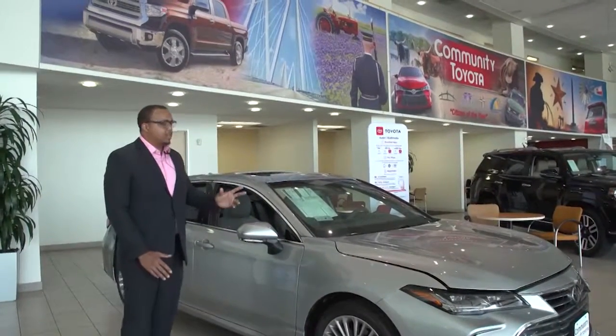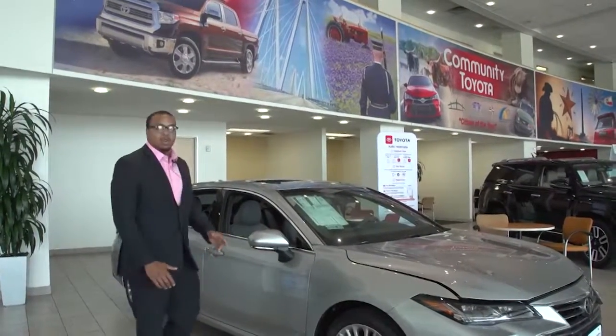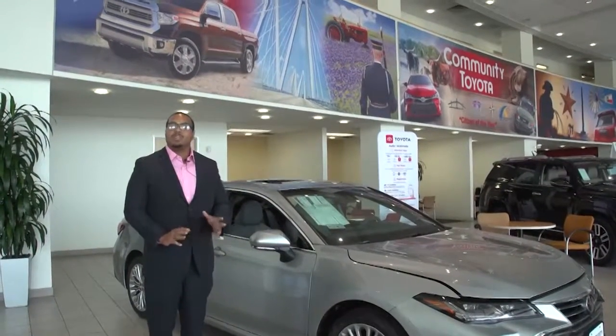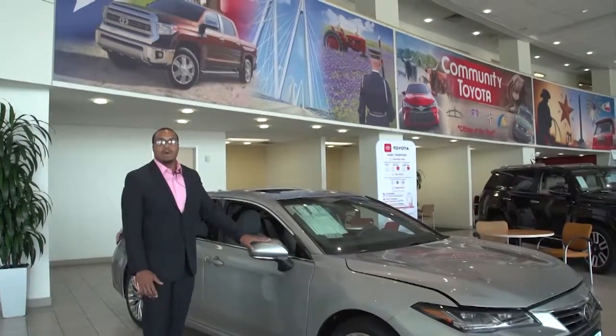You're also going to have the 360 perimeter scan. As I mentioned, on the front bumper, in both mirrors, and also inside your trunk, you're going to get a 360 perimeter scan — so whenever you're backing up, or if you want to know what's around your car, it's going to show you 360 degrees all the way around. Both mirrors also have blind spot monitoring.